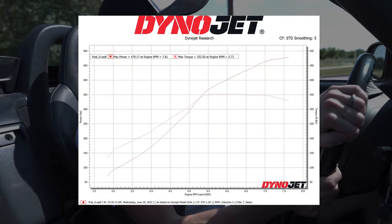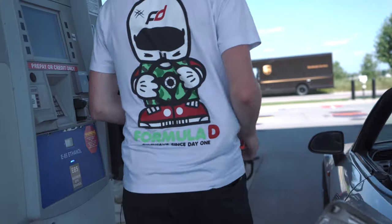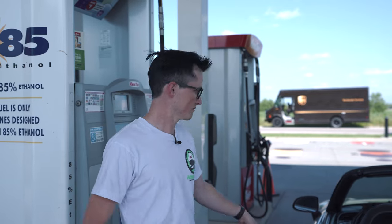Last time we tested it on the dyno at moderate boost — right around 14 pounds on a stock K-series with new gaskets — we pushed out 478 horsepower. And that is still with the stock differential, which we know for a fact is going to blow up. We're actually really hoping it blows up on the drag strip. Now you might be wondering, is that on pump gas? And the answer is...